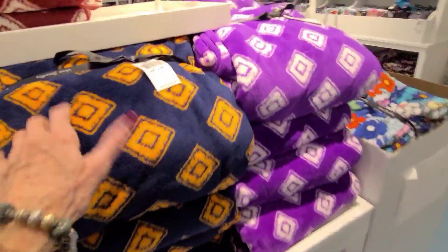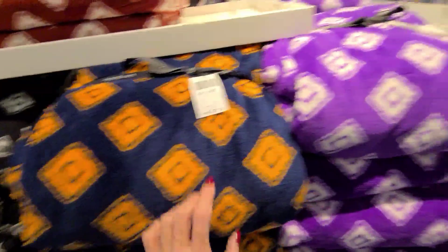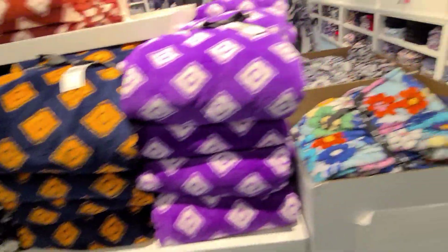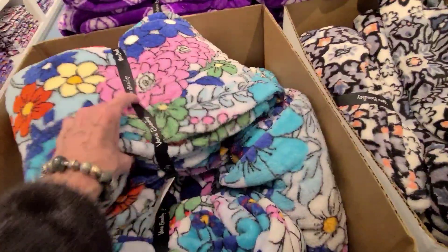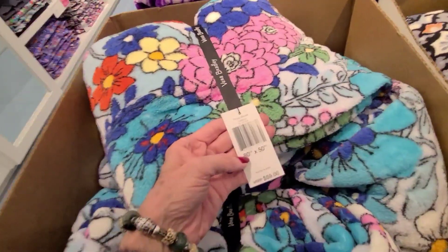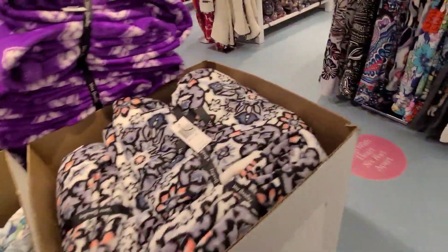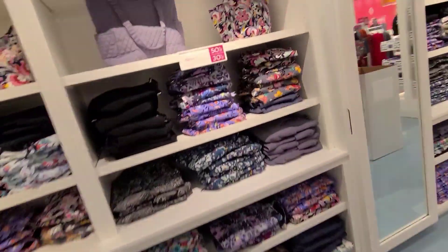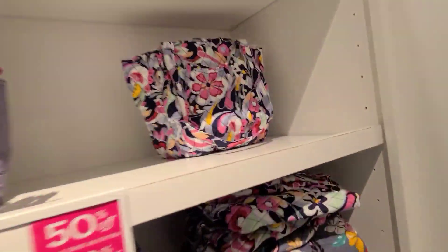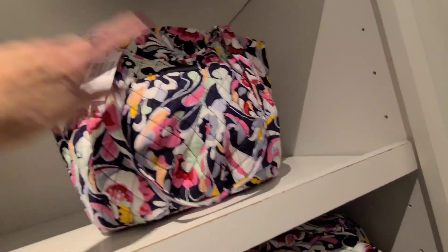More blankets — $79 for this throw, 94 by 66. Flowers look appealing right now in this cold weather. This was $59 for an 80 by 50 throw blanket. So different prices, different patterns. The Glenna — $95. And this is the Glenna here.